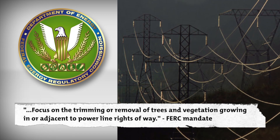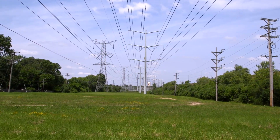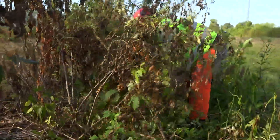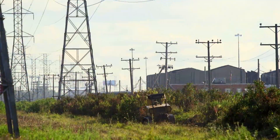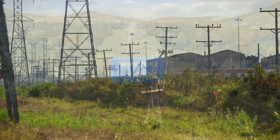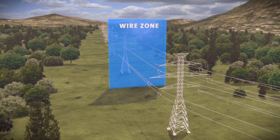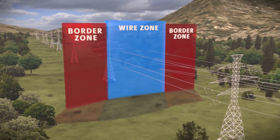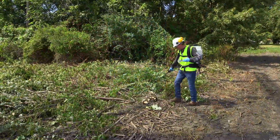Rights-of-way are corridors of land that run underneath high-voltage transmission lines. Easement agreements give us permission to maintain trees and vegetation growing in or adjacent to transmission line rights-of-way. Typically that means removing trees and shrubs in the wire zone, and removing or trimming trees in the border zone.